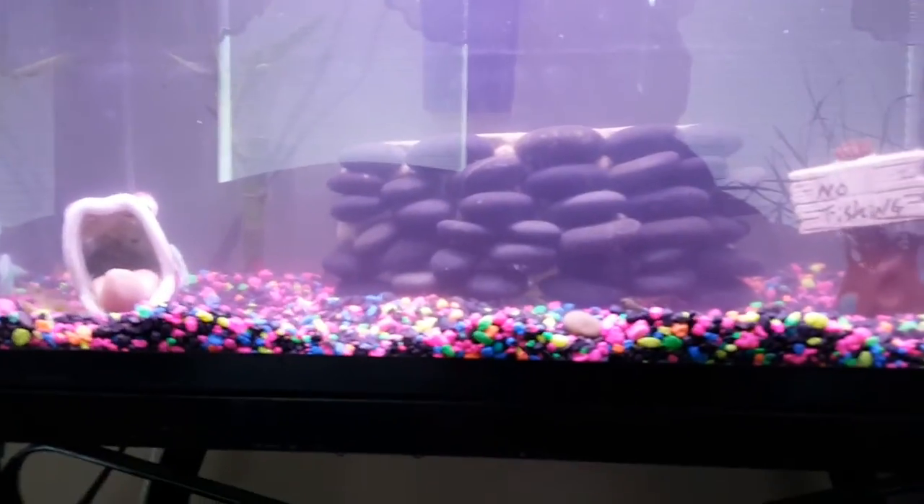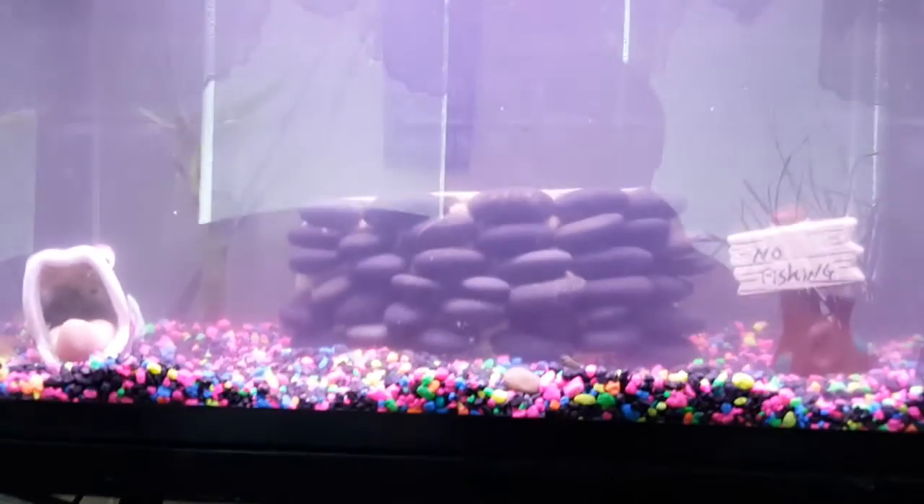Hey guys, David here from Lotharia Amore. I'm at my mom's and I just set up this tank. It's going to be just a shrimp tank.